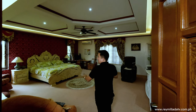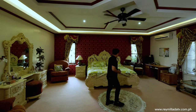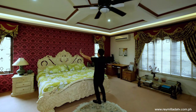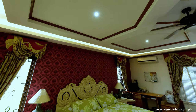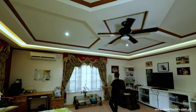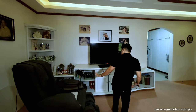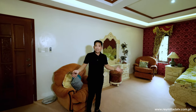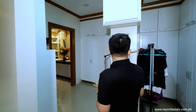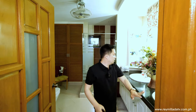Upon entry we have this very huge master bedroom area. Right here you have the California king-size bed with a massive headboard design, very interesting ceiling design with a center pad and several lightings. There's a TV console with storage pieces — it's massive. Additional furnishings are here but movable items aren't included, though you can negotiate with the seller. Since this is the master bedroom, you have your walk-in closet — a massive walk-in with lots of storage space, drawers, cabinetry.